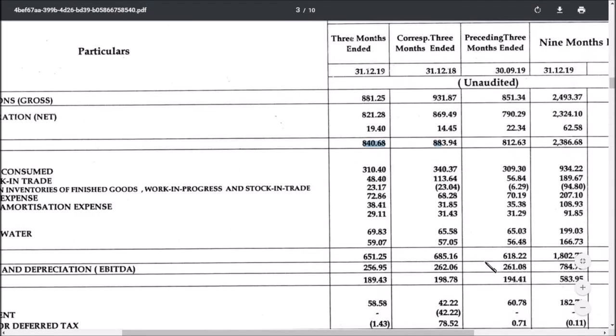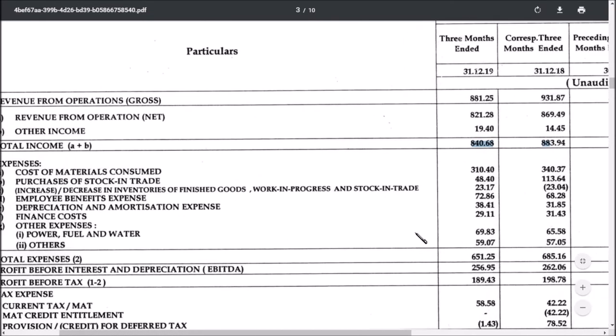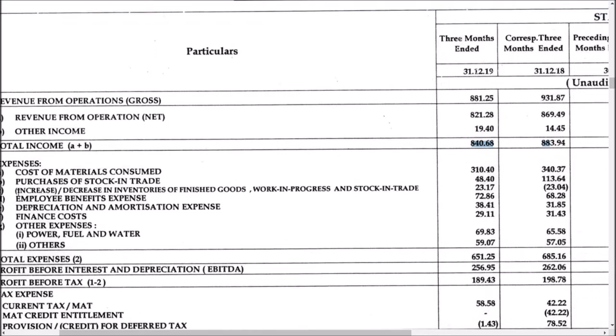Now let us see how they have adjusted expenses. The cost of materials shows a 30 crores reduction due to the fall in sales. The key point to highlight here is the change in stock-in-trade — previously it was a negative figure, meaning an increase in stock-in-trade of 23 crores, and now in this quarter it is again negative.